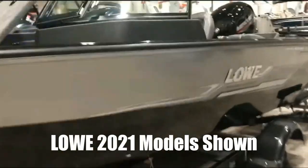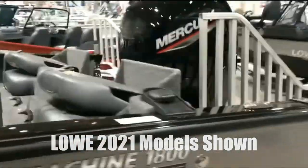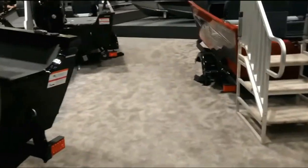The Boat Warehouse has plenty of boats here today — a good selection of DVs and pontoons. We'll walk around real quick and kind of get a feel for what they've got.